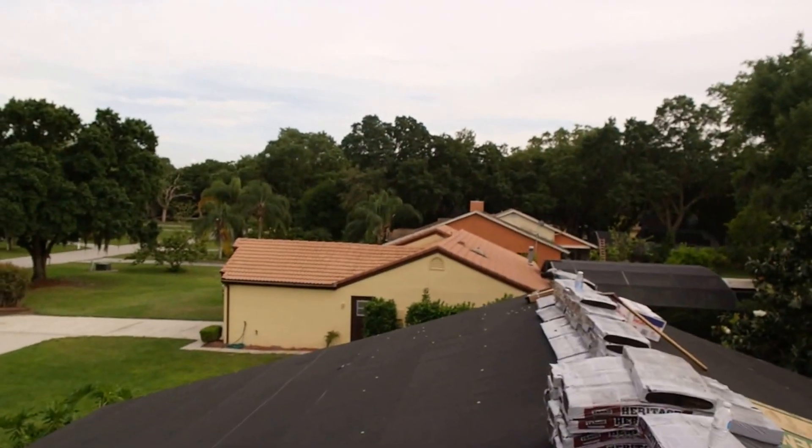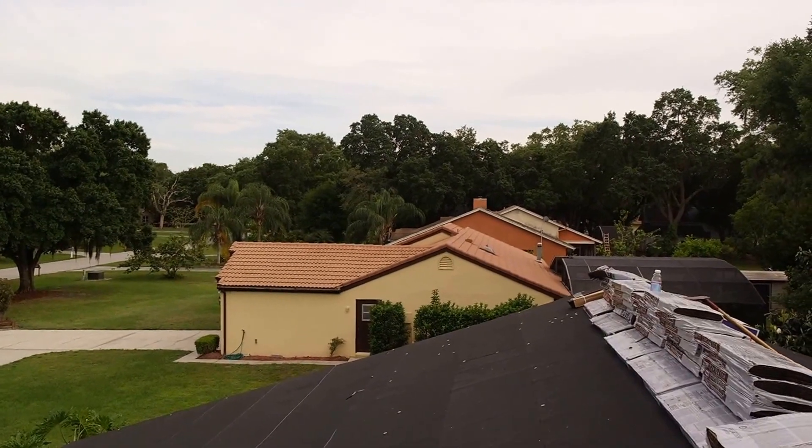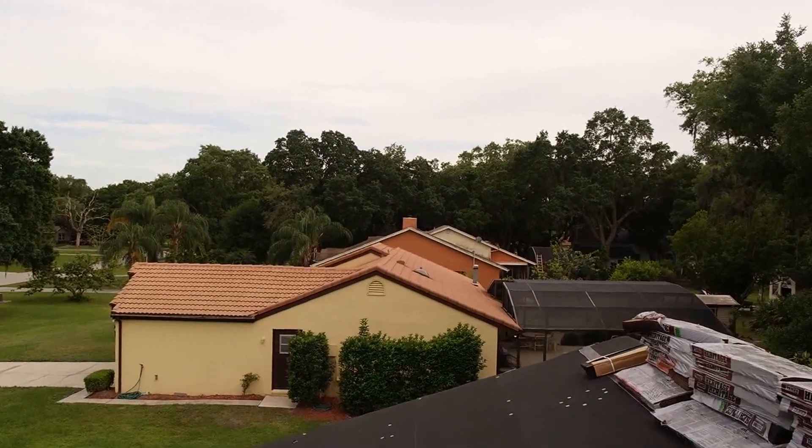That right there is actually tile. I'll get a little closer to it — it's another roof there, very very expensive.